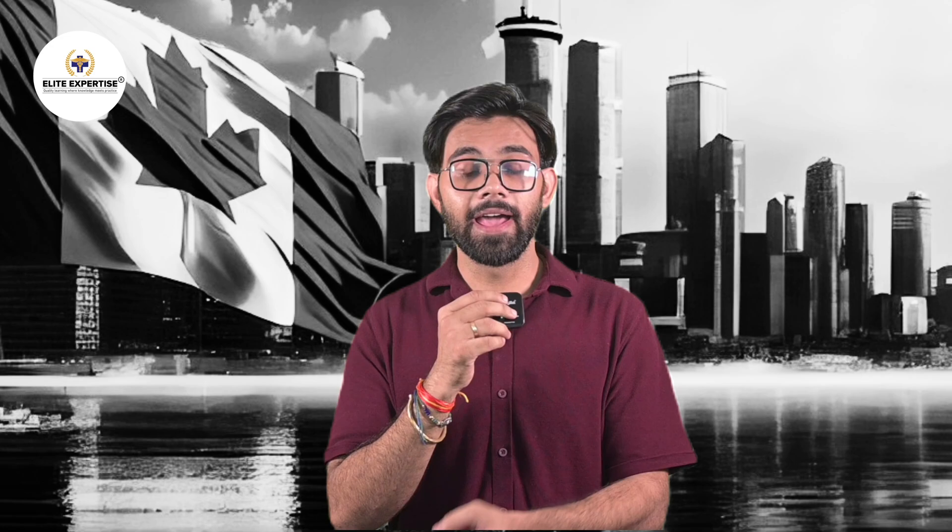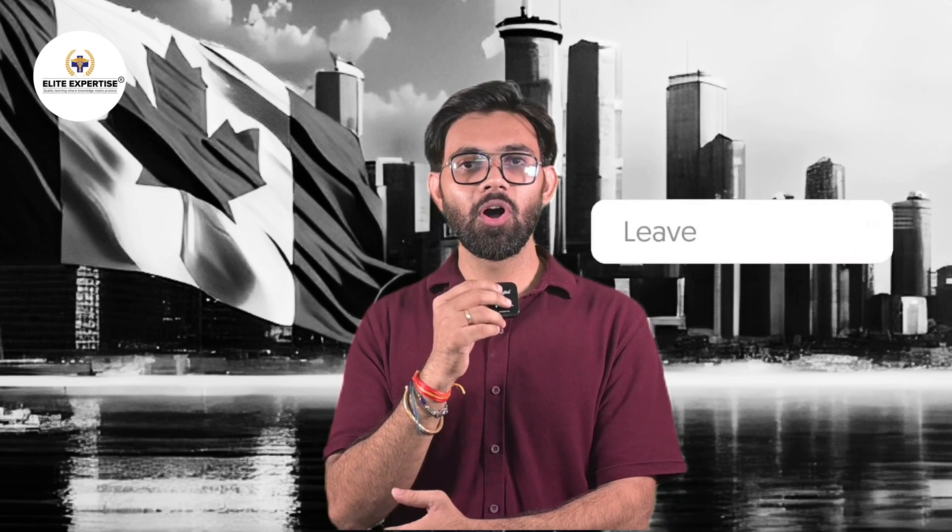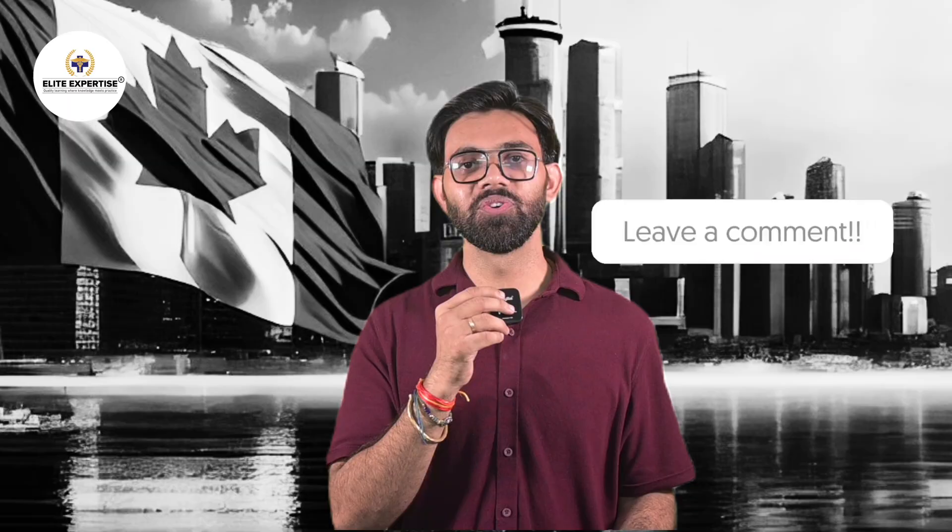Whether you are preparing for the Evaluating Exam, OSCE, or MCQ, you can contact Allied Expertise to know more about these procedures and our team will guide you. All you need to do is comment PEBC in the comments and we will reach out to you.